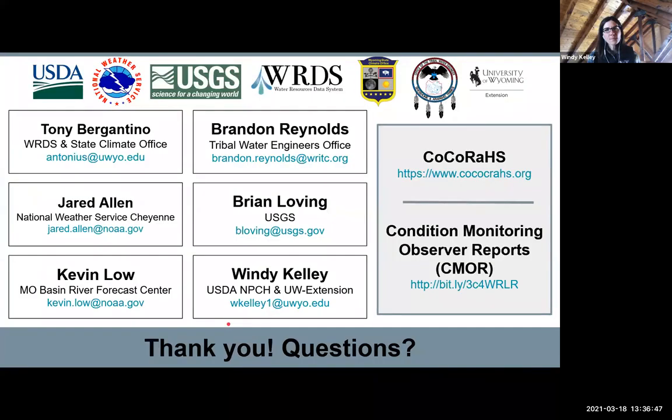With that, I want to thank all of our collaborators on the presentation today: USDA including the Northern Plains Climate Hub, NRCS, FSA, National Weather Service, USGS, the Water Resources Data System, the State Climate Office, the Tribal Water Engineers, and the University of Wyoming Extension.